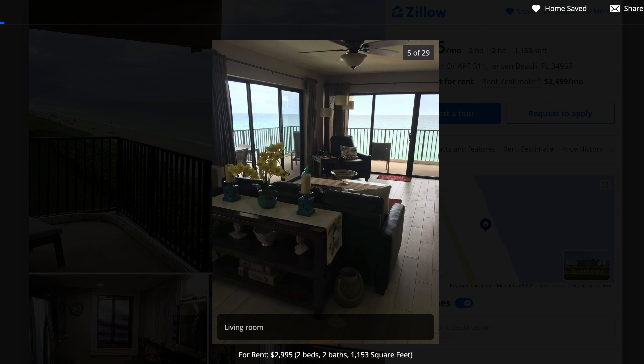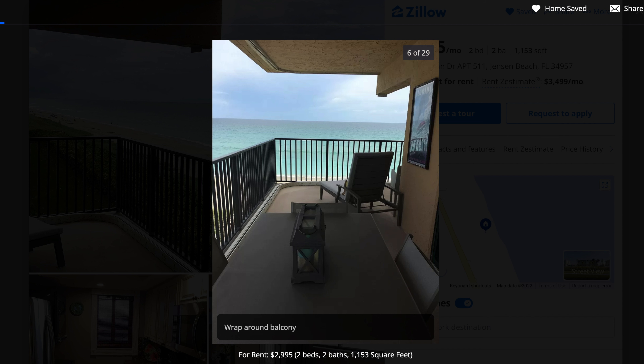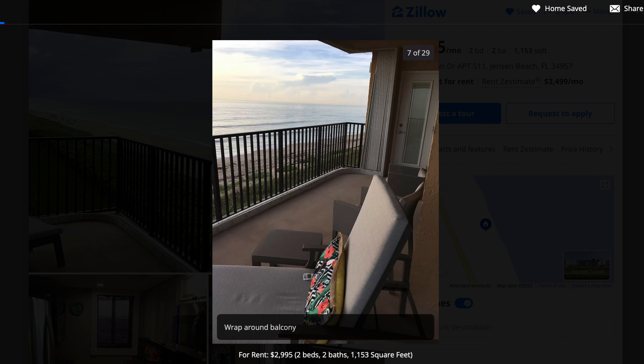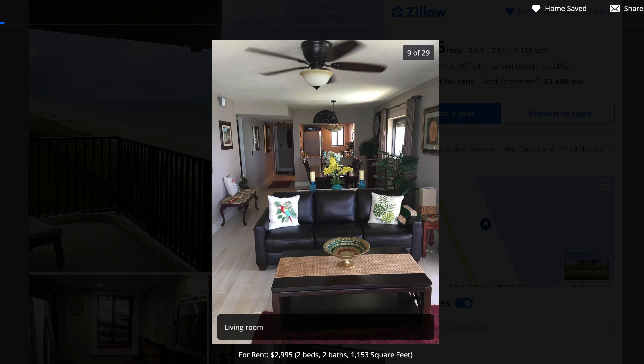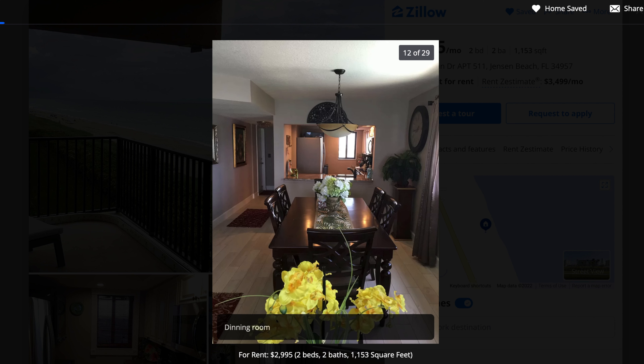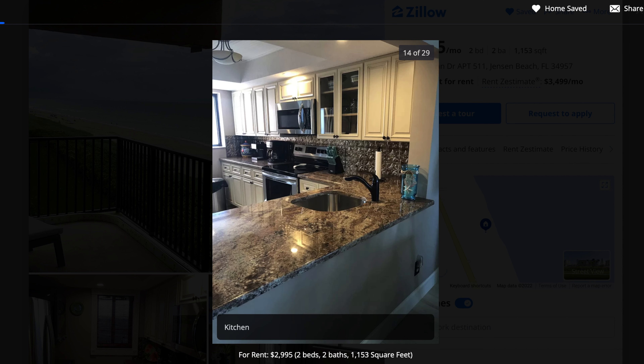The furniture is always going to be subjective — not everybody is going to like the furniture that you see in some of these units, but you can tell that the place is clean. The balcony is quite spacious. You also have an ocean view from the bedroom, so that's really nice. As somebody who lives on the beach and has an ocean view, I could totally see myself living in a place like this. The kitchen is nice and new — granite countertops, open kitchen, looks pretty spacious as well.